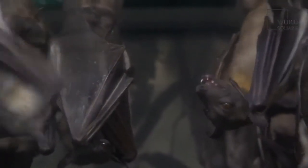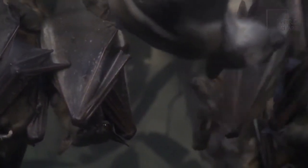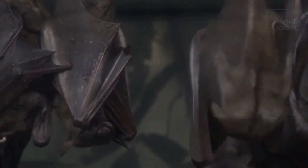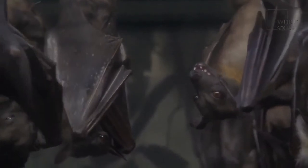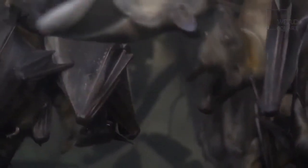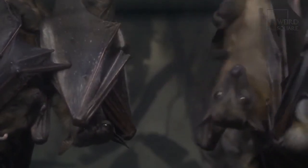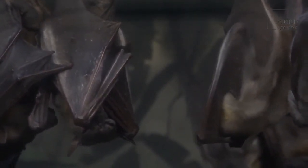Newborn pups have closed eyes and no fur. Their eyes don't open until they're about a week old. Pups grow quickly because the milk from their mother is made up of 28% fat. They are weaned on small insects at about 4 weeks and are able to live independently at 7 weeks old. These bats reach sexual maturity at 2 years of age.